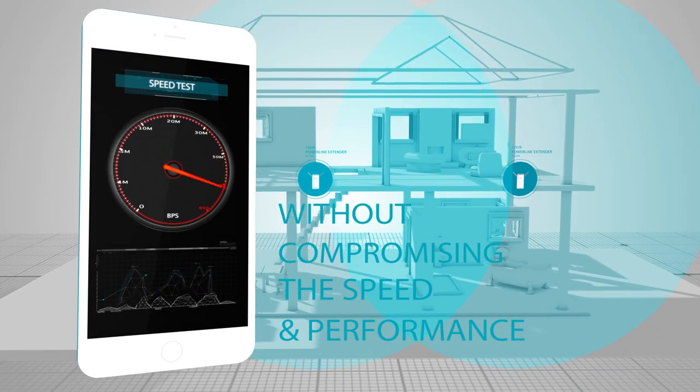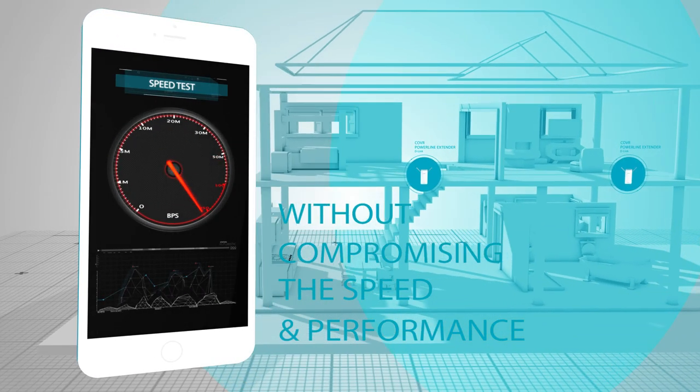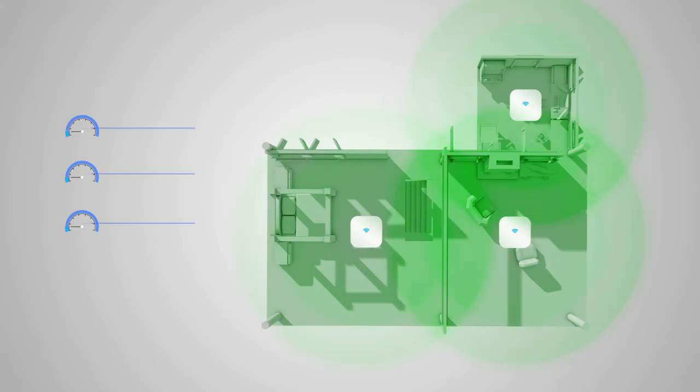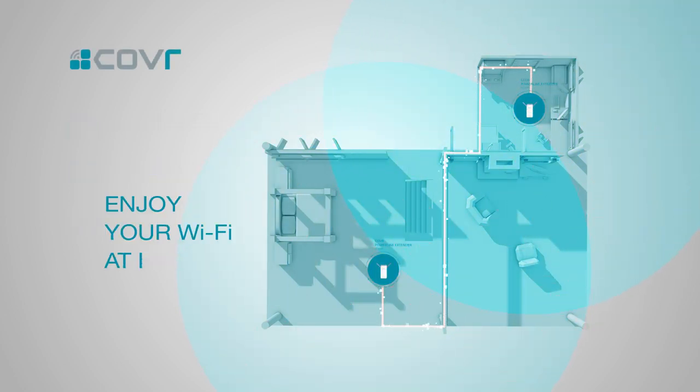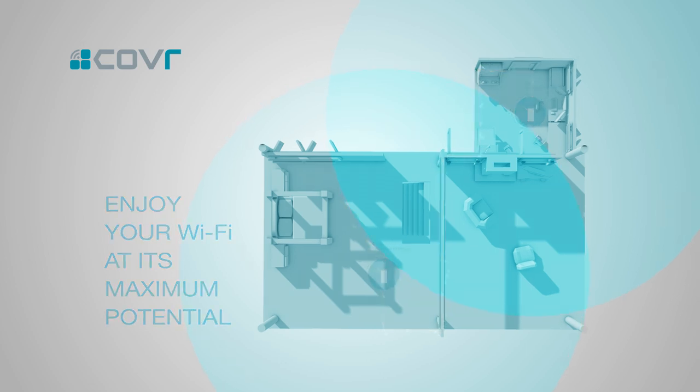All the coverage you need, with none of the compromise. Unlike some Wi-Fi systems that use Wi-Fi to transmit network data between extenders, Cover uses a dedicated Powerline backbone for network data transmission, so you can enjoy your Wi-Fi at its maximum potential.